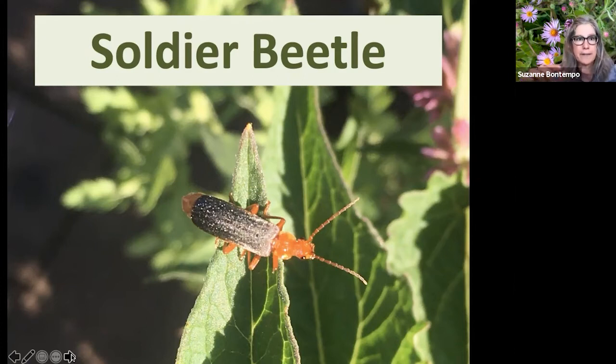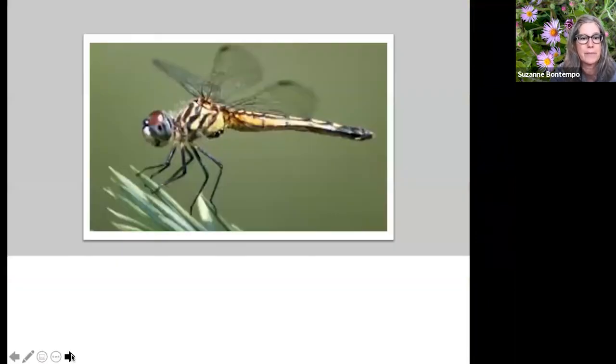The soldier beetle females lay eggs in the soil; the larvae hatch and live in the soil eating soil-dwelling insects. The larva is larger than the adult and looks like an alligator-type larva similar to lacewing and ladybug larvae. It's highly unlikely we'd ever see it, but know they're down there working hard in the soil while the adult is up on plants pollinating and feeding on nectar and pest insects.